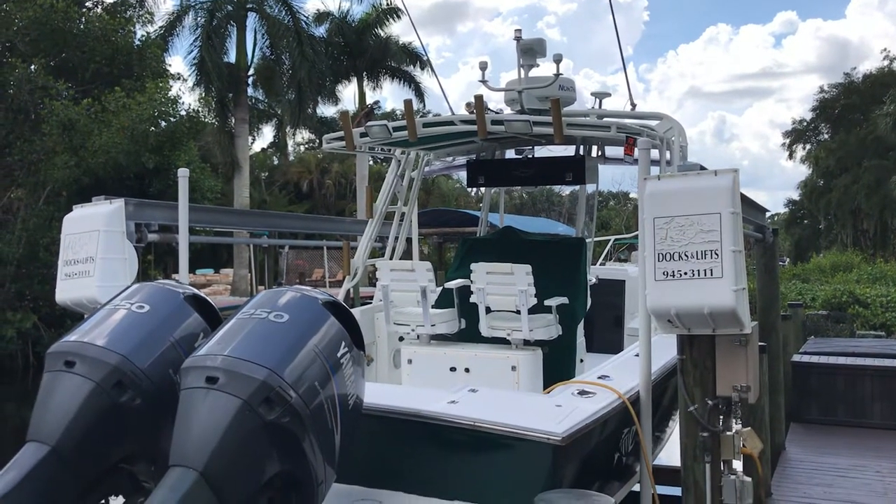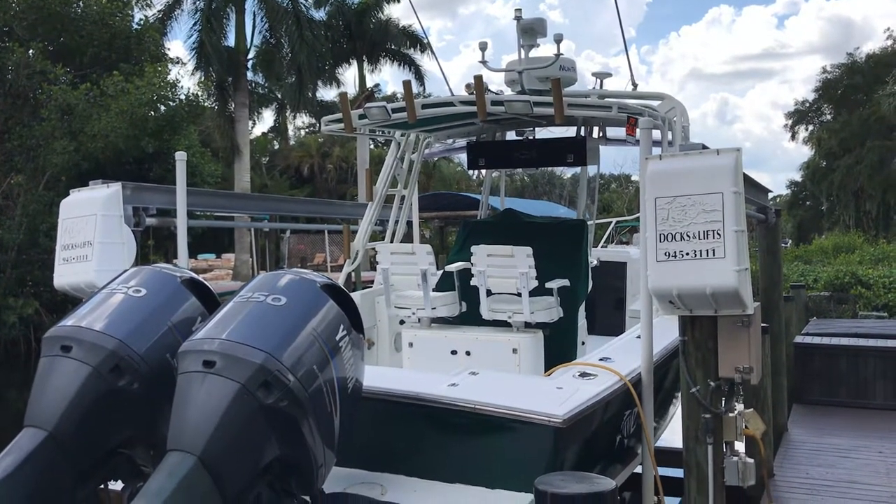Captain's chairs spin around — one spins around and makes a fighting chair.